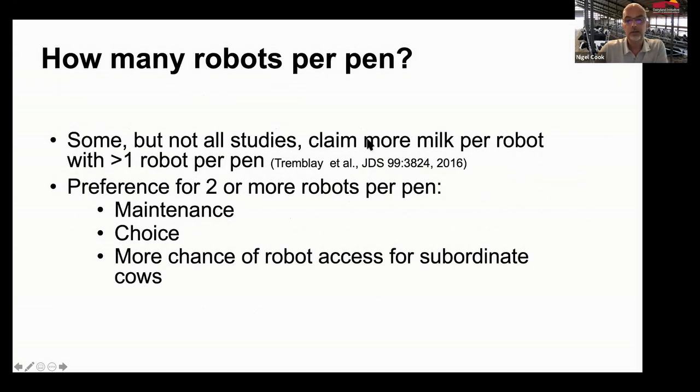There's some data from Marlene Tremblay's work looking at over 500 red robots, finding more milk per robot with more than one robot per pen. Having two or more robots in a pen allows you to do some maintenance, gives flexibility, gives the cows some choice, and there's greater chance of robot access for subordinate cows — a topic we'll come back to.